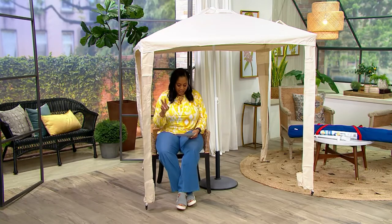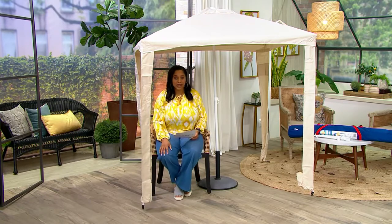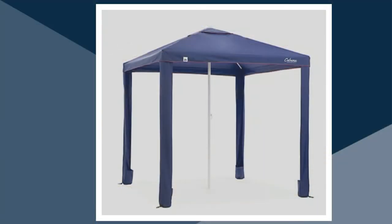We have two colors in this. The one I have here is called Sand — we only have about $1,200 worth left in Sand, and that is it. And then we also have it in Navy, with about $1,100 remaining there.